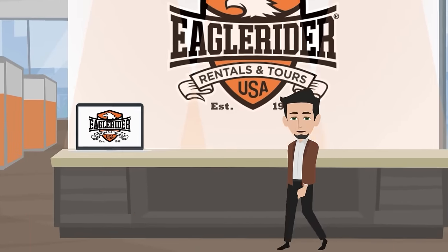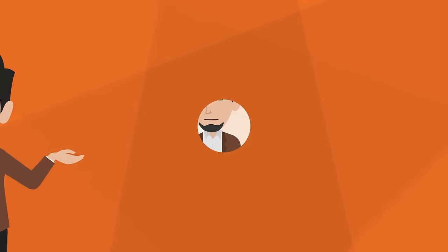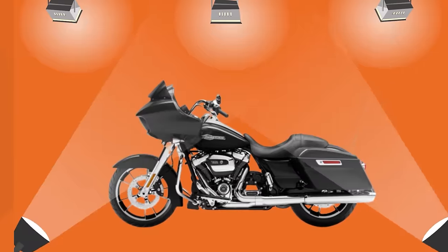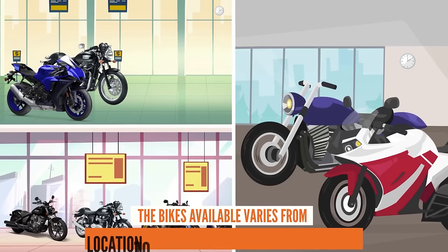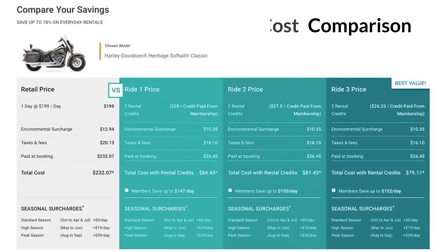While club members can't redeem their credits at every Eagle Rider location, we're hard at work onboarding more and more locations every day. Club members can use their credits on any bike available at club locations — from Harleys to Yamaha, BMW, Triumphs, Hondas, and more. The bikes available vary from location to location based on what each location has in store.